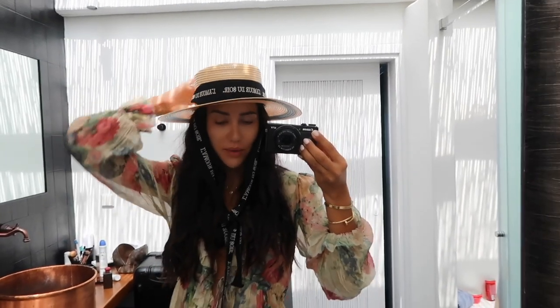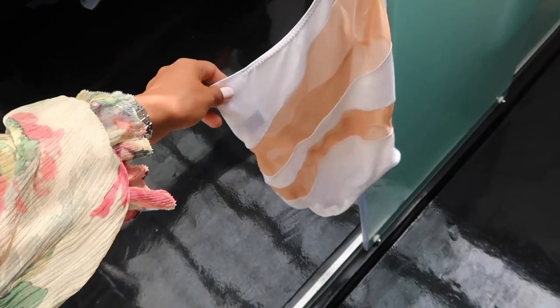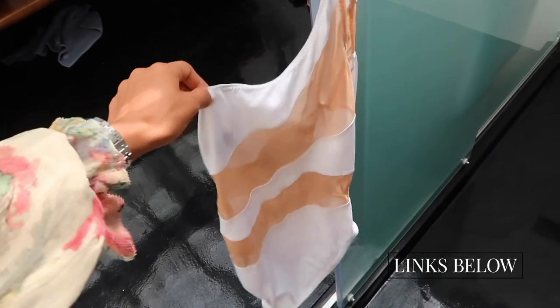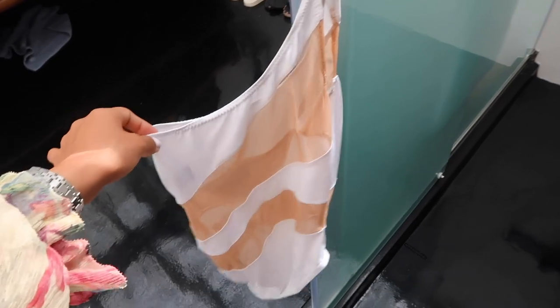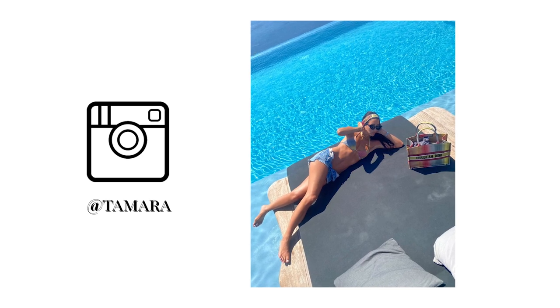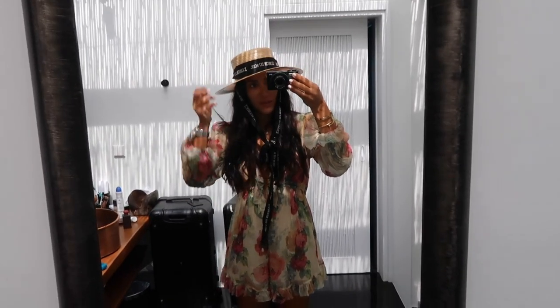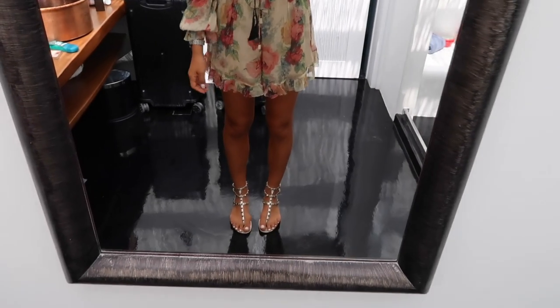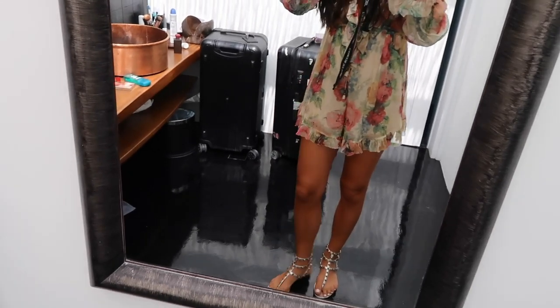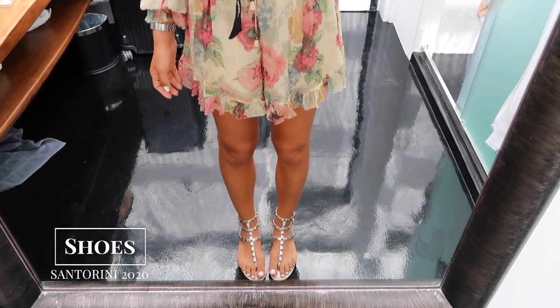I'm also loving this Norma Kamali swimming suit, but when I get in the water it gets quite see-through, so maybe get it in black — I will link the black one below because I'm not sure I recommend the white one. My absolute favorite swimming suit — I'll insert pictures — is the Dior one. It's perfect for tanning but also looks so beautiful and matches the scarf. I'm wearing the Zimmermann jumpsuit, the Gucci hat, and on my feet I've got the Valentino Rockstud sandals — very versatile, they actually go with everything.